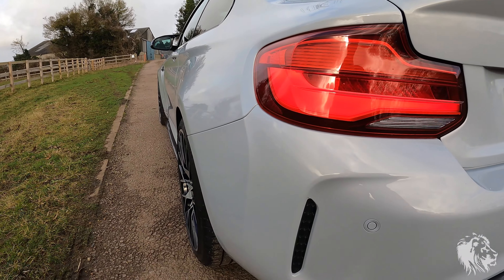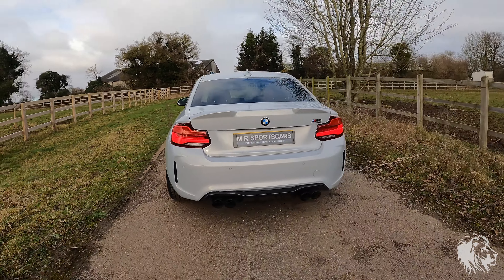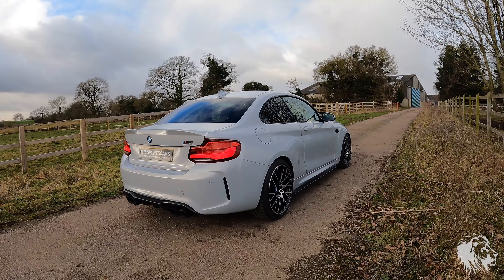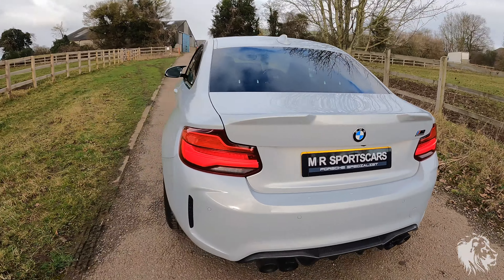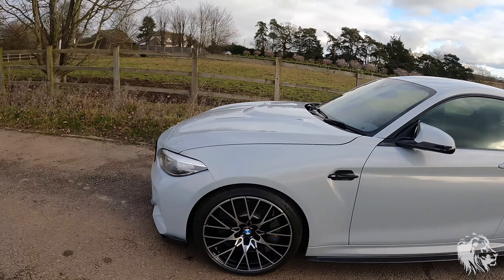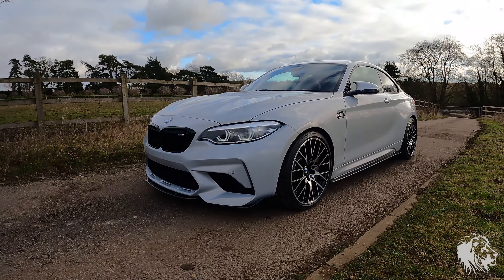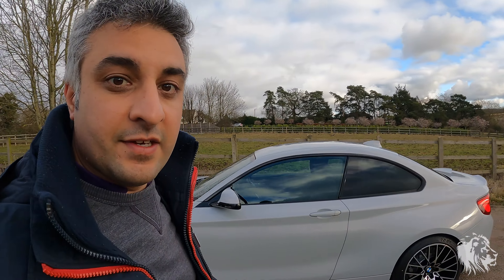Just look at the stance of it — it's such an aggressive-looking car. The design is very timeless as well; I think this is when BMW's styling was sort of at its peak. It still looks very fresh and new. If you are interested in the car, please don't hesitate to get in touch. Thanks for watching.